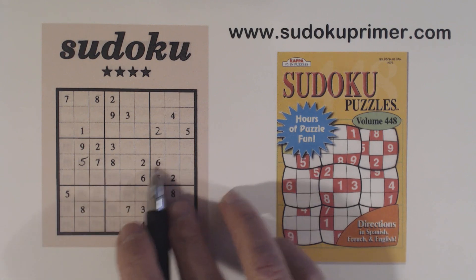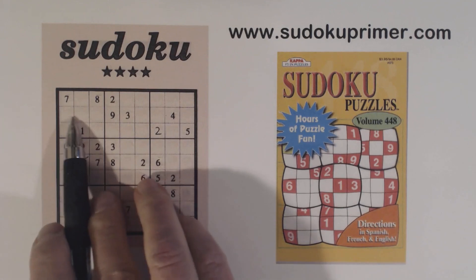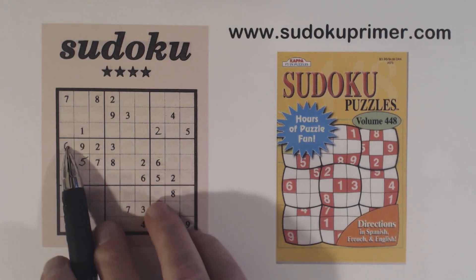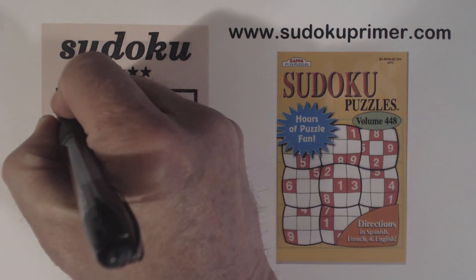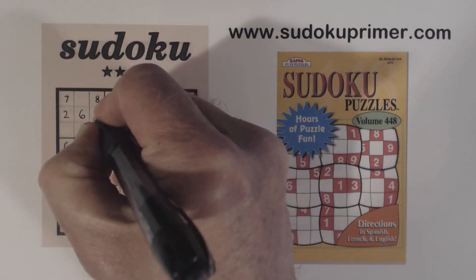And then we've also got a 6 and a 6 there, so that makes that a 6. And now these 2, 5, 6's — we can solve the 2, because we've got a 5 and a 6 there. That 5 there makes that a 6 and that a 5.